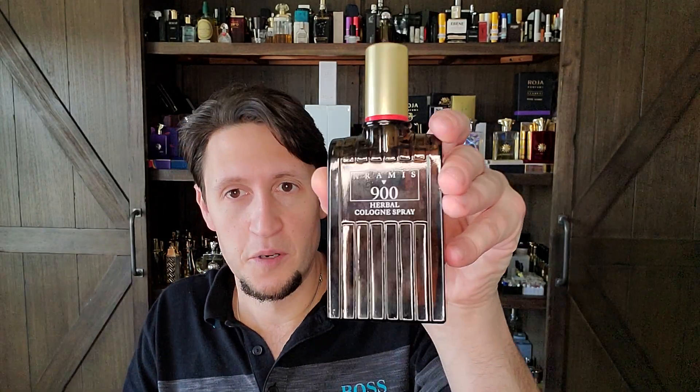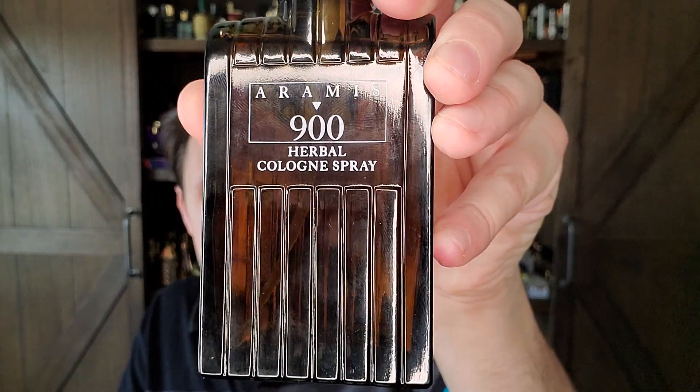We're going to go in chronological order. Next we go to 1973 — nine years in the future. Bernard Chant released this little beauty called Aramis 900.